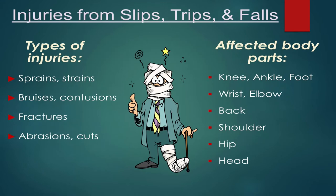Some of the injuries associated with slips, trips, and falls: types include sprains and strains, bruises and contusions, fractures, abrasions and cuts. The body parts affected range from knee, ankle, foot, wrist, back, and shoulder — pretty much top of your head down to the bottom of your toes. Anything can and will be hurt if you fall, especially if you try to catch yourself. The majority of injuries we see are wrist sprains, strains, breaks, and forearm breaks from putting your arms out to catch yourself.